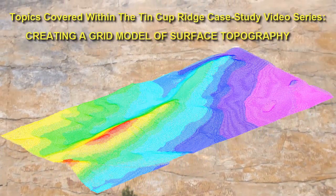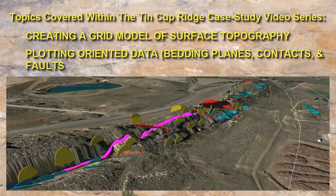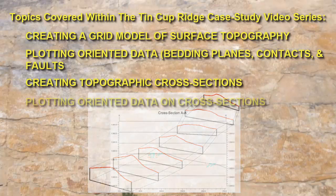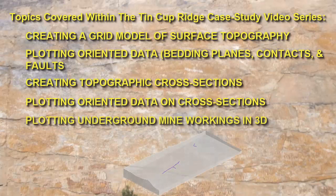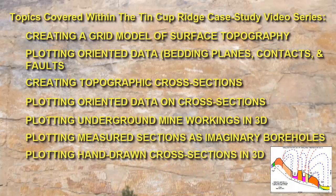We'll start by creating a model of the surface topography. Next, we'll record some bedding plane and fault orientations and plot this data as maps and 3D diagrams. After that, we'll show how we used the surface topography model to create cross sections. From there, we'll show how to plot the bedding planes, contacts, and faults within these cross sections. Then, we'll be plotting the underground mine workings as three-dimensional tubes. Next, we'll add measured sections and outcrops as imaginary boreholes within our cross sections. Finally, we'll be adding some manually drawn interpretations to the cross sections and plotting this information in 3D.